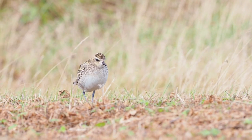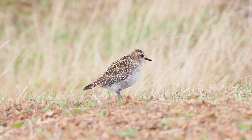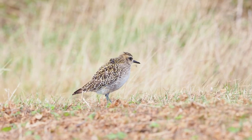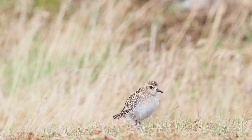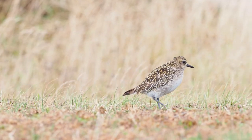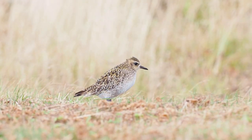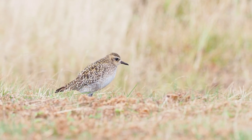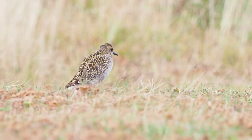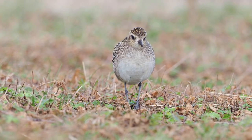So this is the Pacific Golden Plover. It is not very similar to the American one but can actually be very difficult to pick out from the European Golden Plover. It has very long legs and a very round body shape, a short primary projection — the wingtips are barely as long as the tail or even shorter — and this of course gives it a very front-heavy look.